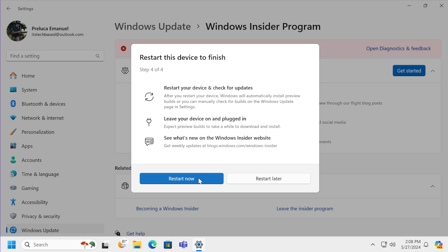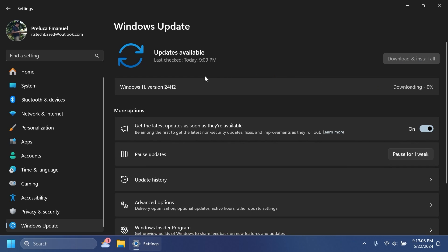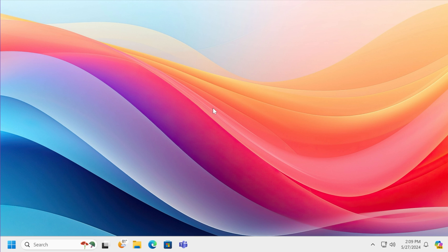Click Continue, then Continue again and restart. After the restart, open the Settings app, go into Windows Update, and make sure 'Get the latest updates as soon as they're available' is checked. Then click 'Check for updates' and you'll get a banner saying Windows 11 24H2 is available, putting you on the latest official version of Windows 11 24H2.